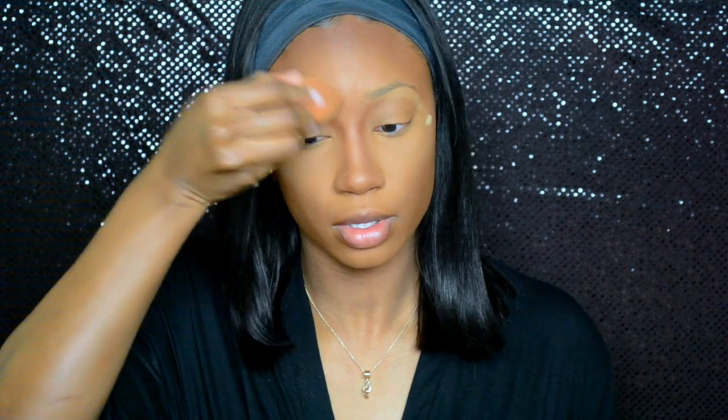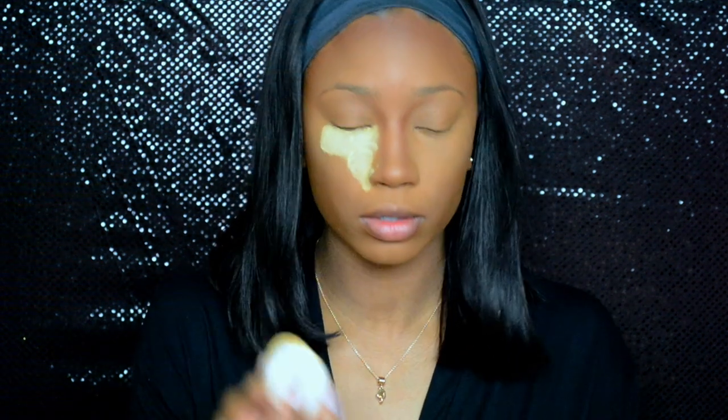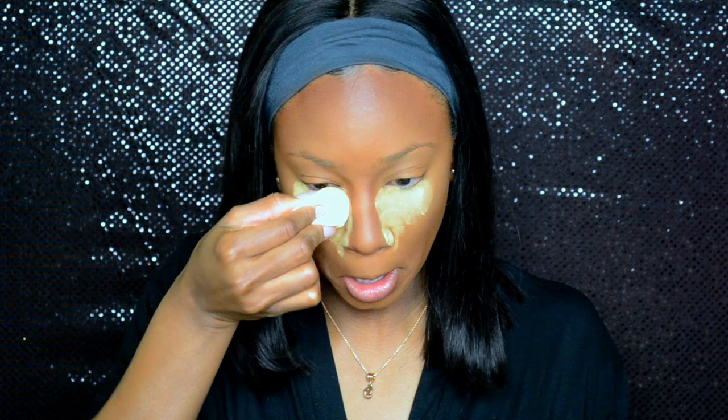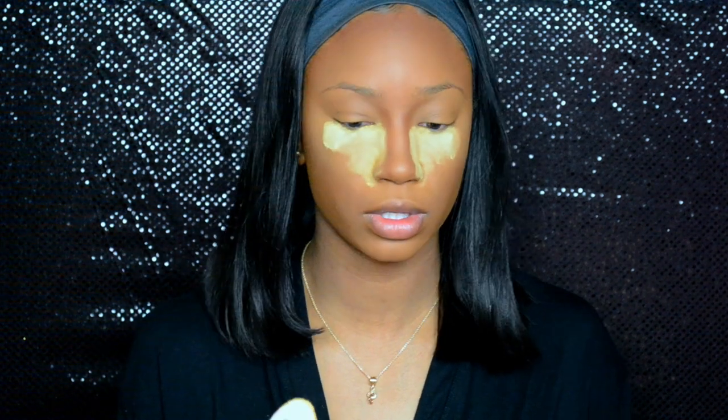Sometimes I even take just a little smidge and put it on my eyebrows because it helps when I put my dip brow on to set it in place — not a whole lot, just a little bit. And we're going to bake just a little bit, so I'm going to take a powder puff, dip it right into my Sacha Buttercup powder, and place it right underneath the eye, and make that line inside the nose like that.